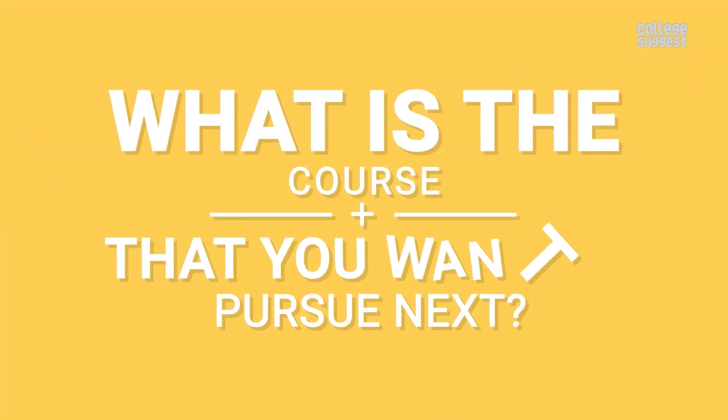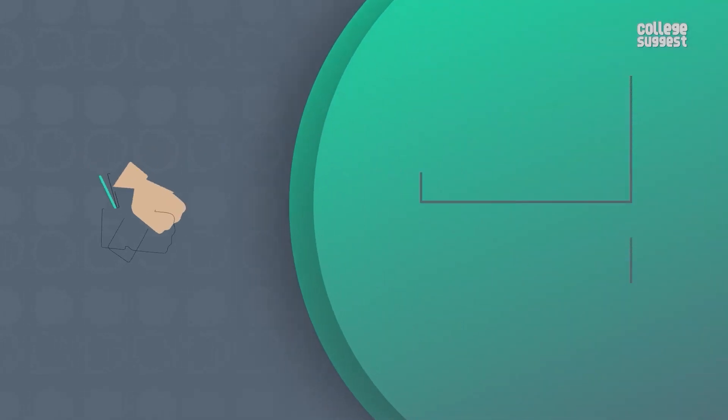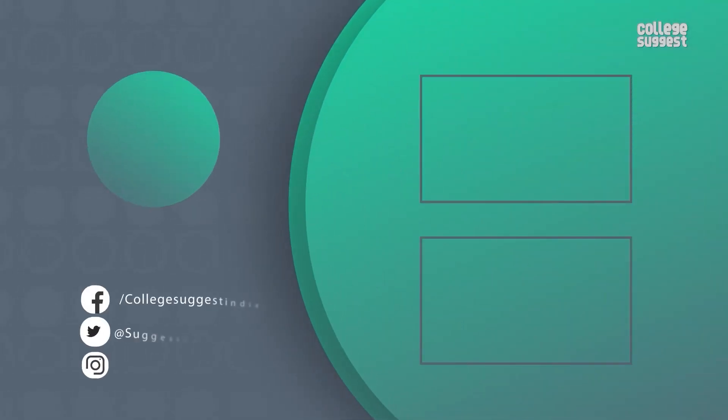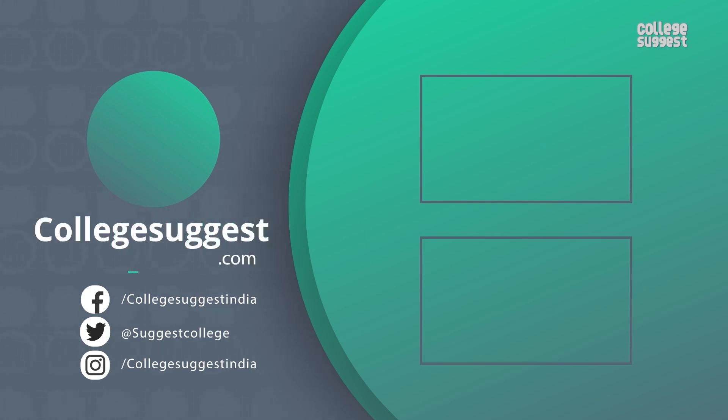What is the course that you want to pursue next? Tell us, and we will provide all the information you need to make the right decision. If you liked this video, give us a thumbs up. Follow us on Facebook, Twitter, and Instagram, and for more information, visit collegesuggest.com. Thank you.